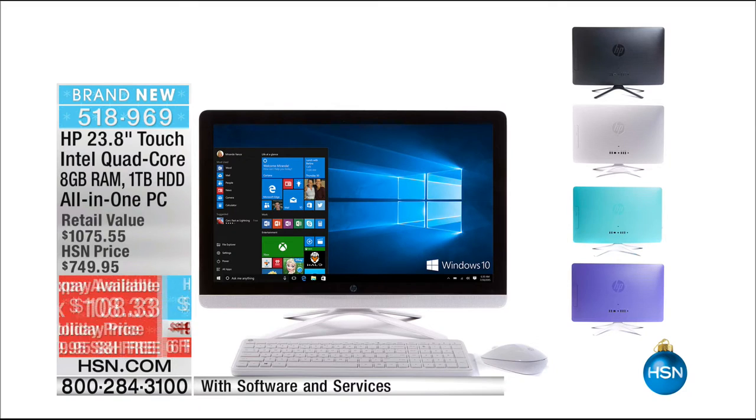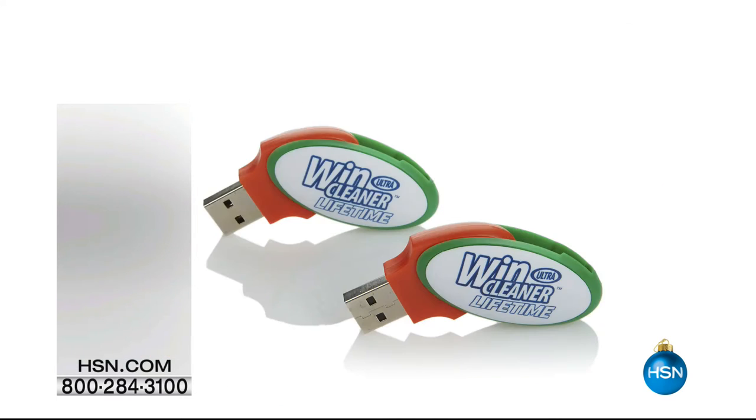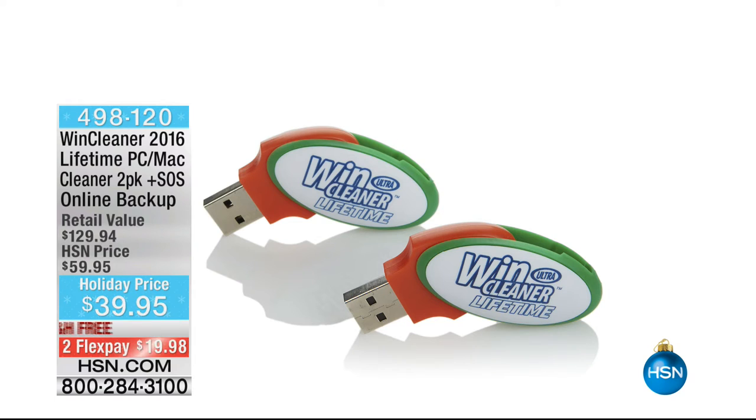You can get it in colors. Usually desktop computers only came in one color — black. This one has four choices. Coming up — don't worry about those Black Friday sales and fighting the crowds. We've got it for you now.